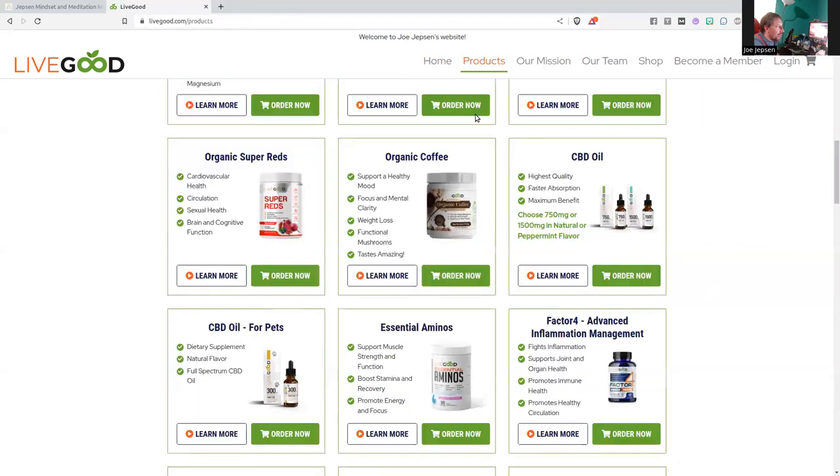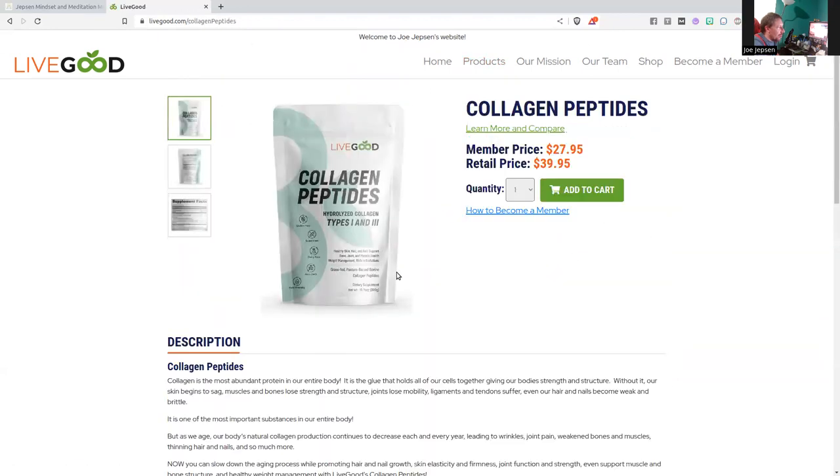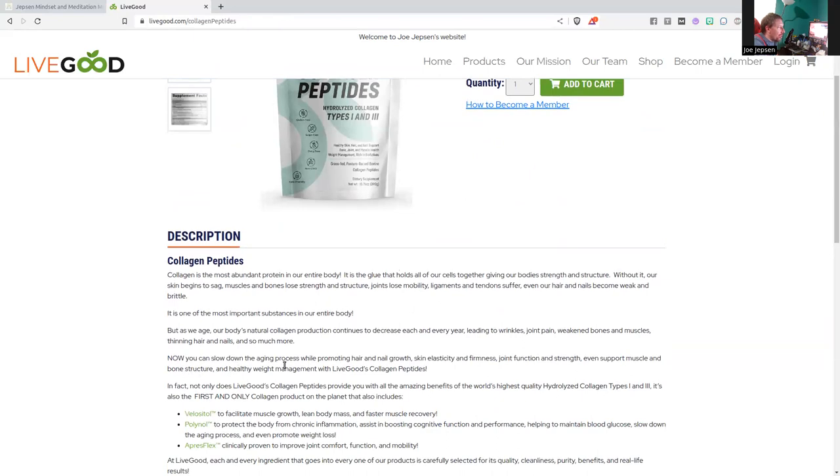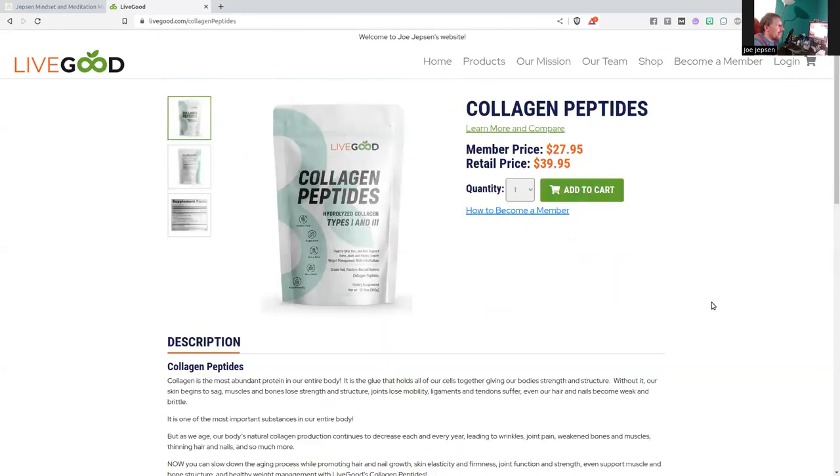The other new product is the collagen peptides. Now you can slow the aging process while promoting hair and nail growth, skin elasticity and firmness, joint function and strength, muscle and bone structure support, and healthy weight management with LiveGood collagen peptides. Member price: $27.95, while the competitor's price is over $70. If you're not a member, it's $39.95 — still fantastic pricing.